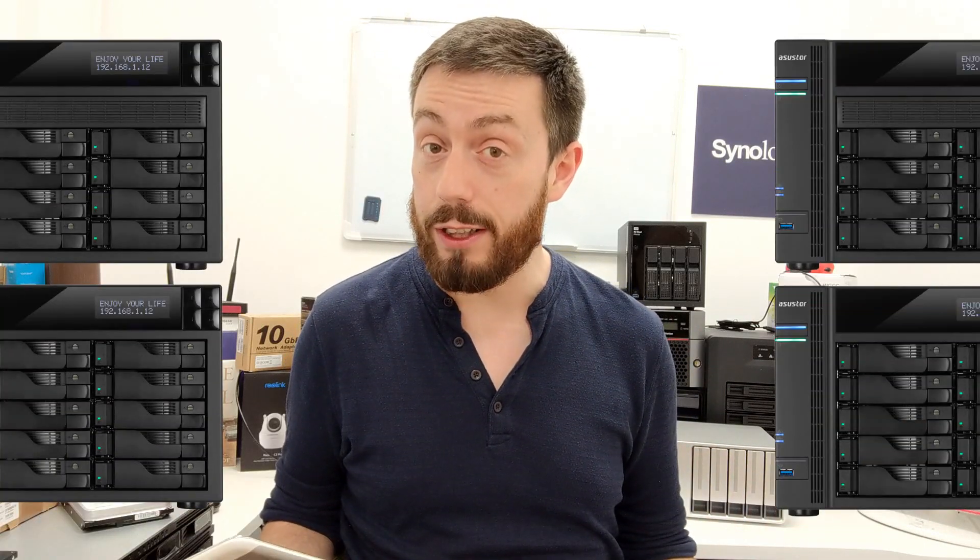Hello and welcome back. Today I want to talk about some brand new NAS devices from the guys at Asustor. I know I've already talked about two before — those two great little devices in the Nimbustor series — but today I want to talk to business users about the Cabinetstor and the Lockerstor series.